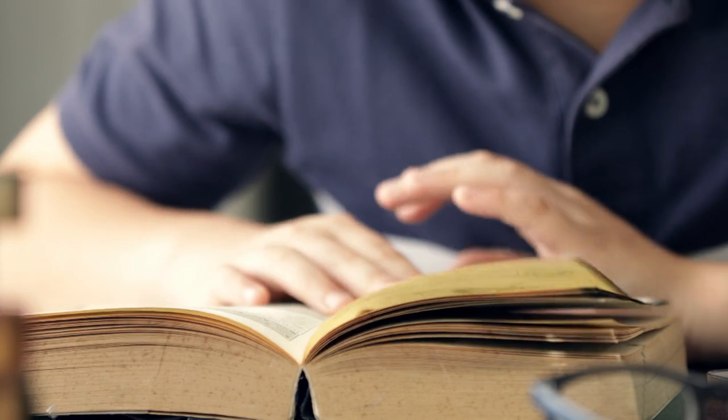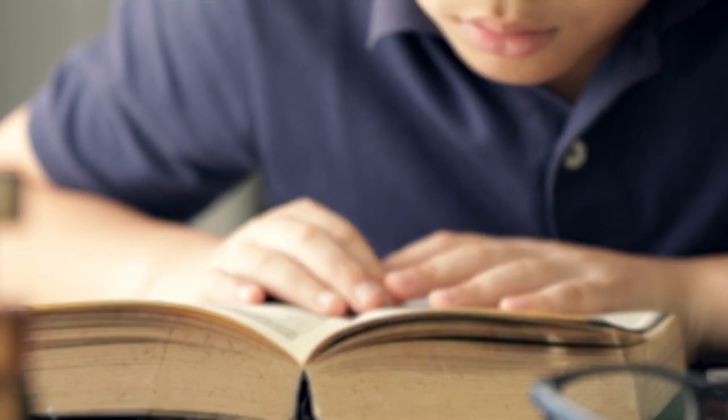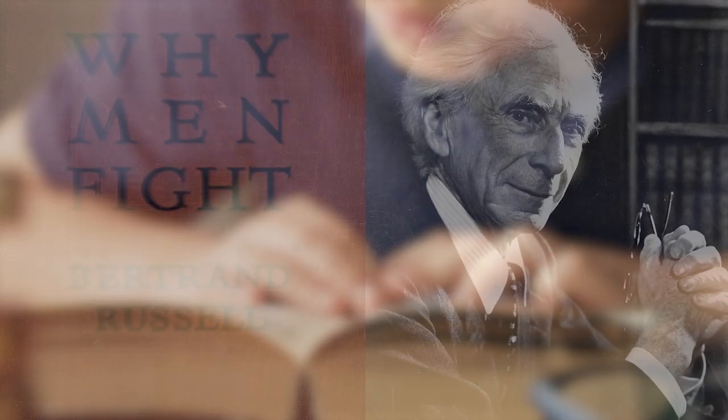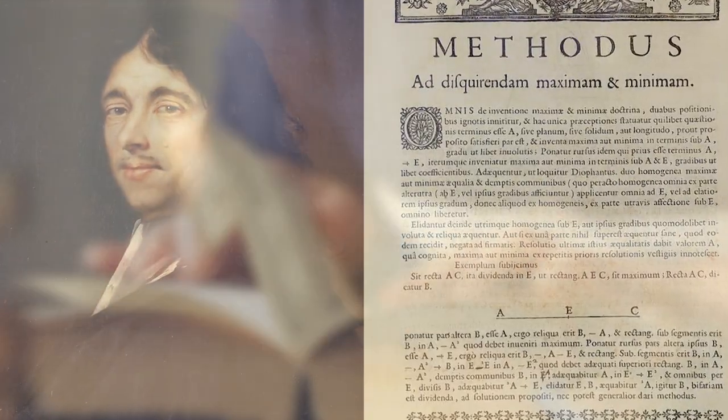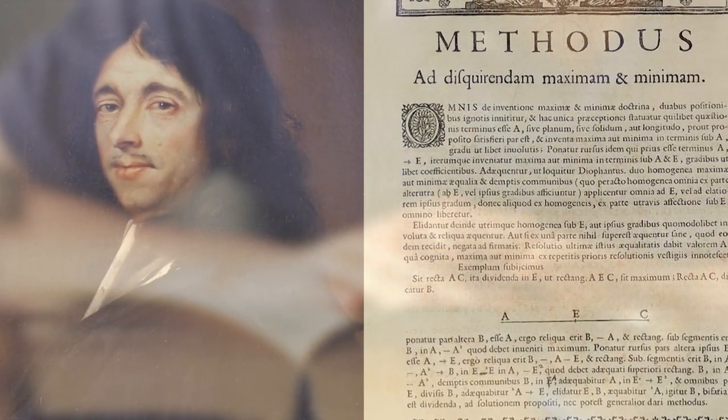When the other boys were out playing baseball, Herbert was at the local library reading philosophy books by Bertrand Russell and math books by Pierre Deformaux — the subject that would become his life's passion.